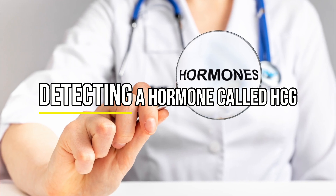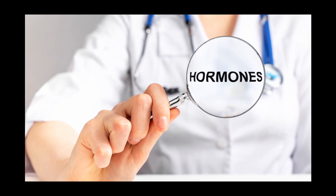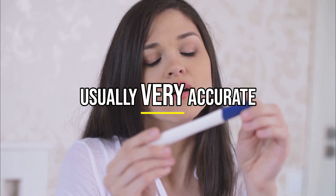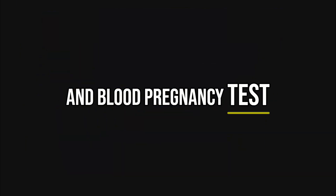Pregnancy tests work by detecting a hormone called HCG, which your body makes when you are pregnant. While these tests are usually very accurate, they are not perfect. There are two main types of pregnancy tests: a urine pregnancy test and a blood pregnancy test.